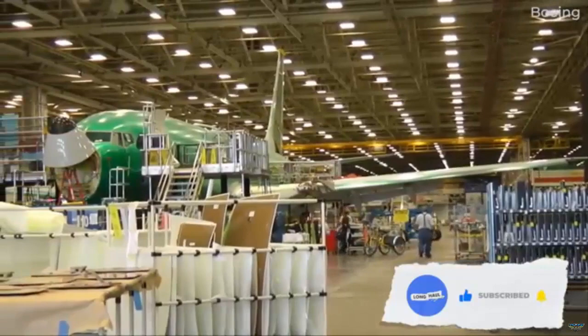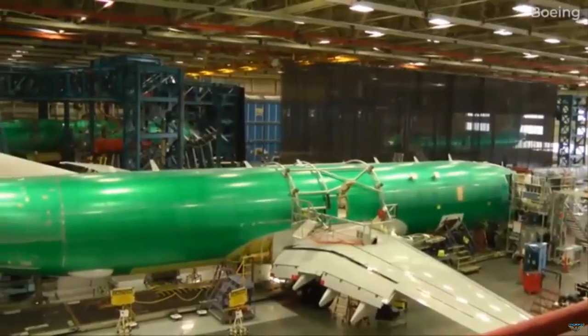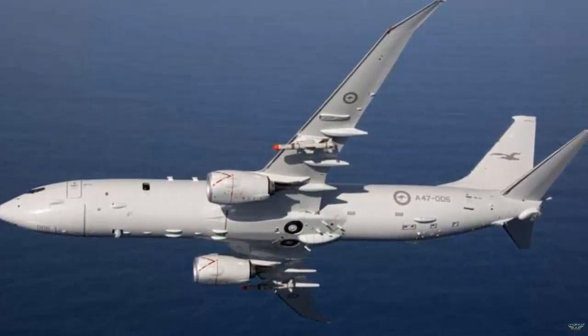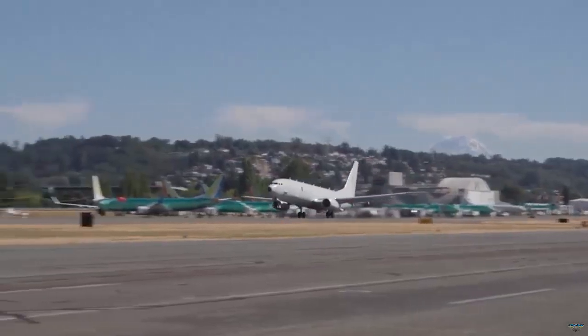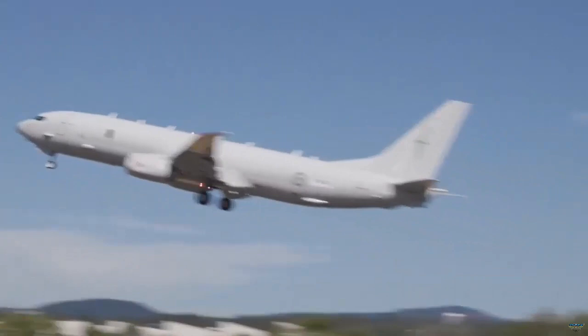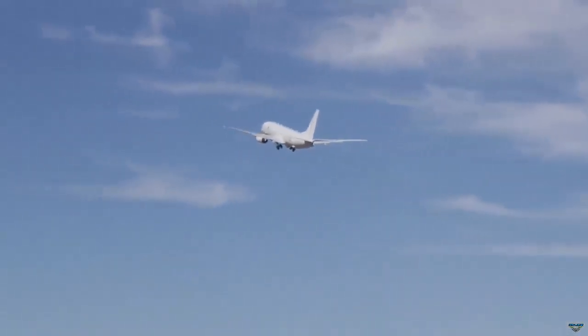Canada's approximately $5.9 billion P-8A package includes 26 MIDS JTRS-5 joint tactical radio systems, 38 embedded GPS/INS systems, 25 AAQ-24VN large aircraft IR countermeasure systems, MX-20 HDEO IR gimbals, the ANAAQ-2 system, the ANAPY-10 radar, and many additional elements.